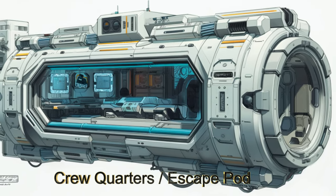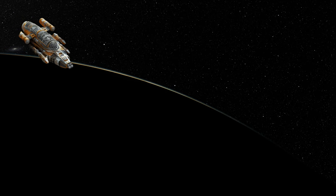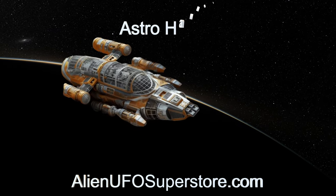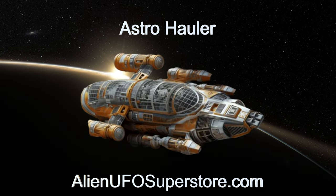Join us on this cosmic odyssey. Experience the awe-inspiring Astro Hauler. More information awaits you in the description. Like and subscribe to stay updated on our daily encounters with fascinating alien spaceships.